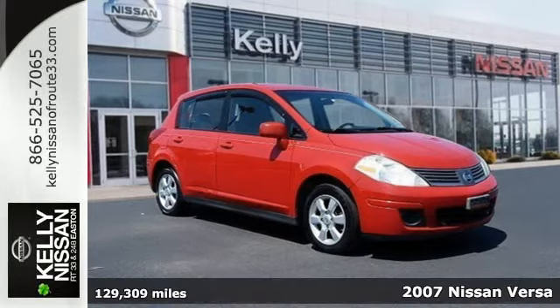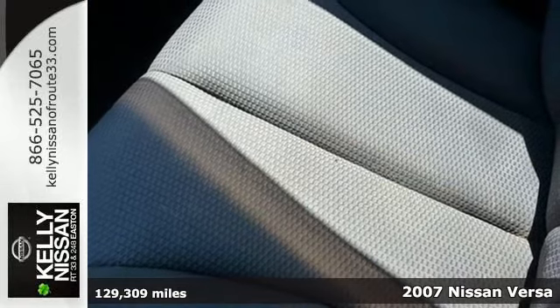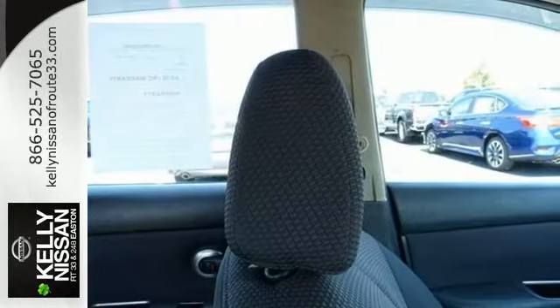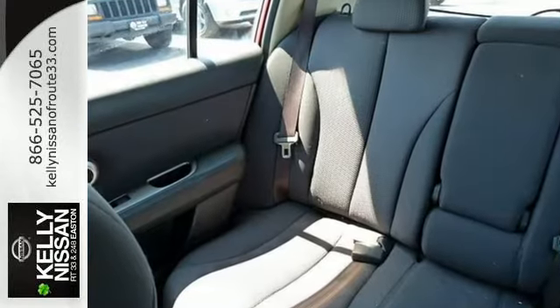It's a 2007 Nissan Versa. Standard features include intermittent wipers, power exterior mirrors, a low-level fuel indicator, and front ventilated disc brakes. And with an awesome CD audio system, it won't be here long.